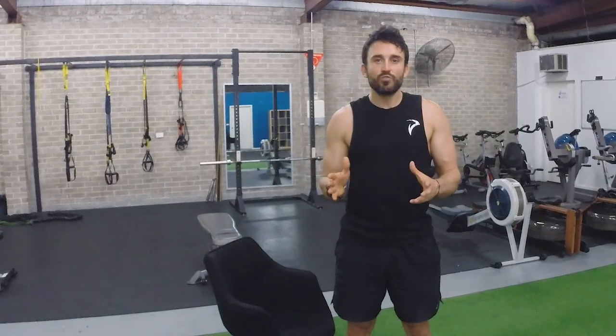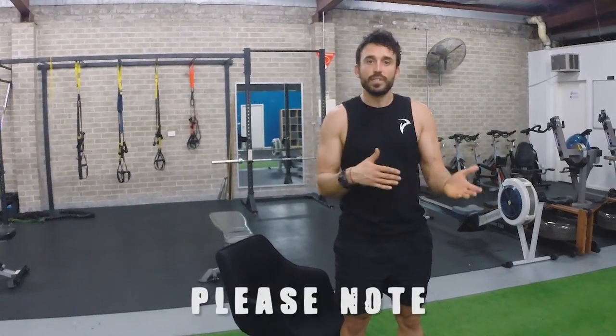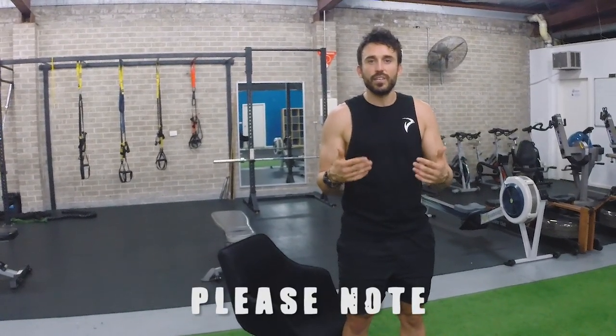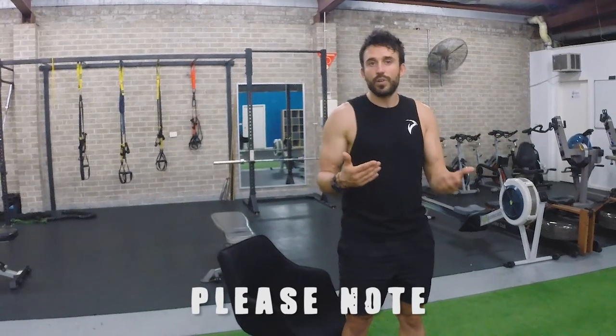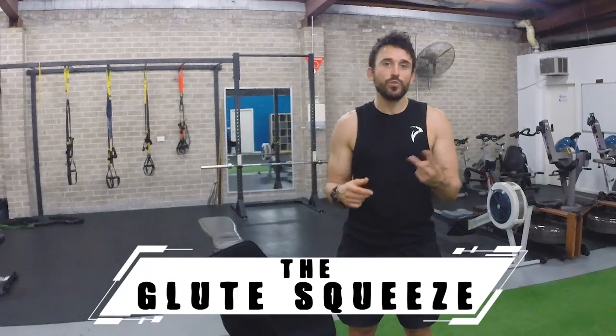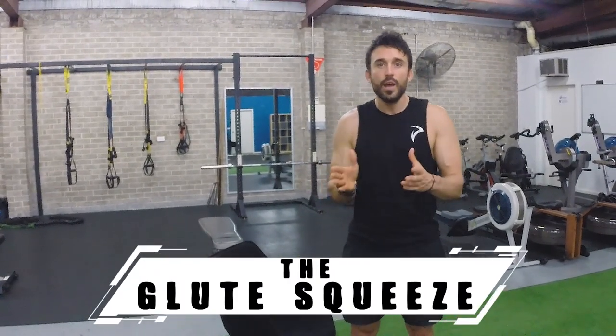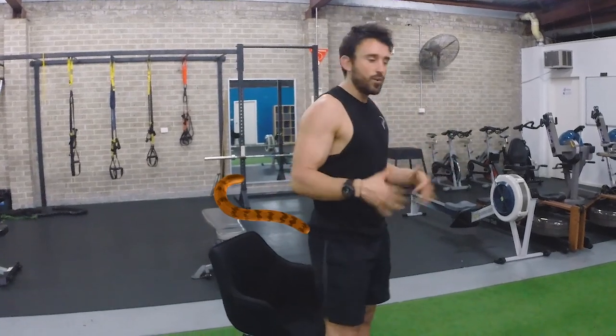So with that all out of the way, let's jump straight into those drills. With most of these drills, I'm going to give you three variations so you can choose the one that suits your ability best. These drills are just meant to be implemented in your day-to-day life and not be something that is a chore or that you don't want to do because you might look weird. So the first one is going to be the glute squeeze. I'm going to demonstrate the standing one and then we can go to the seated one.